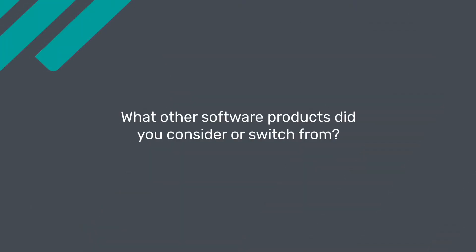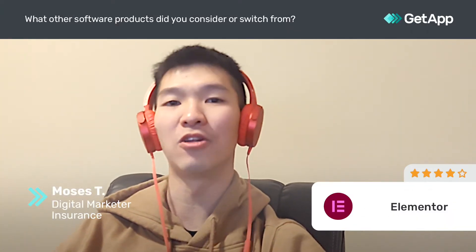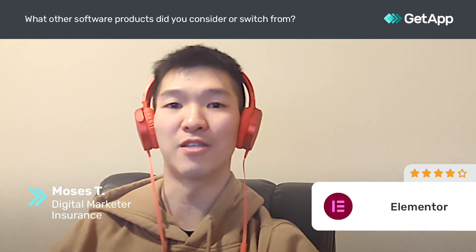I have been using other platforms such as ClickFunnels as a funnel builder, just to try to build out a website, and it did not really work out for me because of the functionality of the platform and also the ease of use and support. So with ClickFunnels in itself,